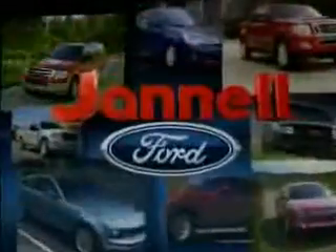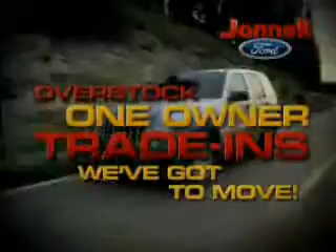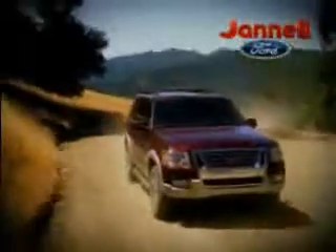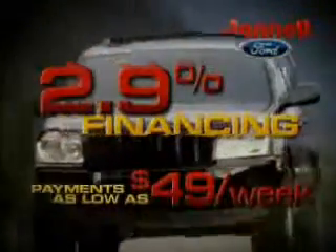For a huge selection of quality pre-owned vehicles at low prices, Janelle Ford is the name to know. Thanks to selling lots of new vehicles last month, we're overstocked with one-owner trade-ins we've got to move. Our certified pre-owned Ford vehicles come with up to 6-year, 100,000-mile warranties. Rates as low as 2.9%. Payments as low as $49 a week.